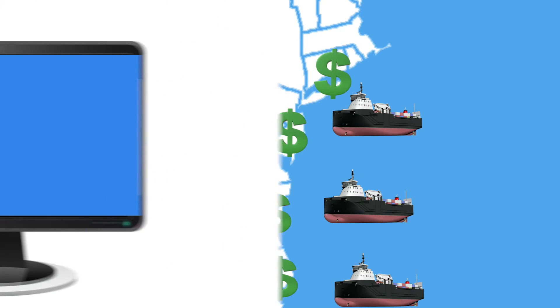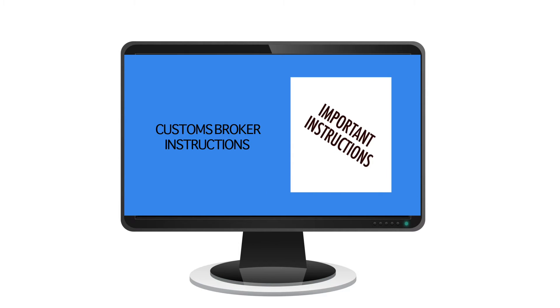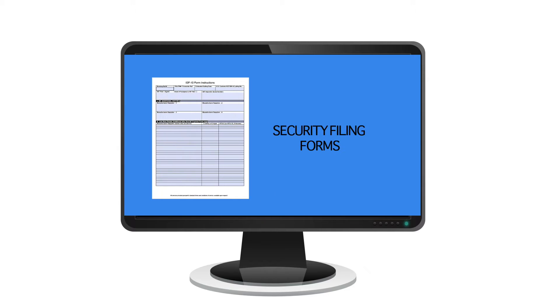Your ITA plug-in is also designed to automatically generate customs documentation, such as bills of lading, customs broker instructions and importer security filing ISF forms. And you can attach all associated shipment documents to your shipments too.